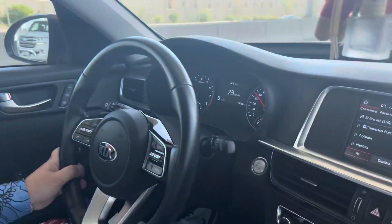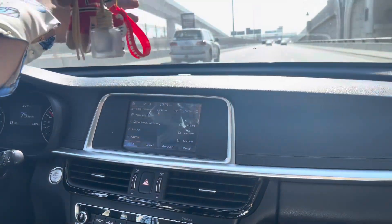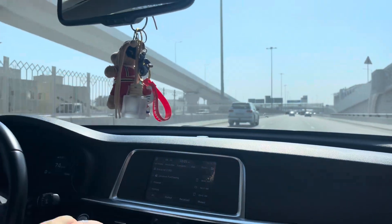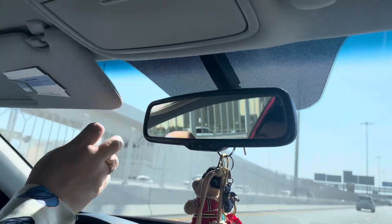The Kia Optima is super powerful. I actually drove it at 165 — no shaking at all. And look at the space inside — very spacious. The sunroof gives a panoramic view — very wide. It can get very hot inside but the AC is strong and cools very quickly.